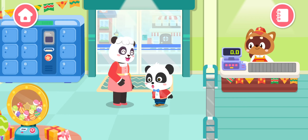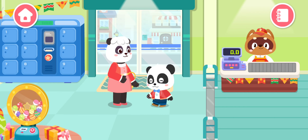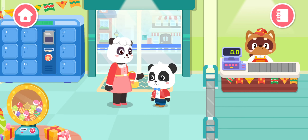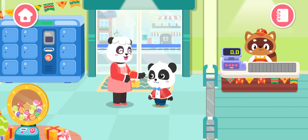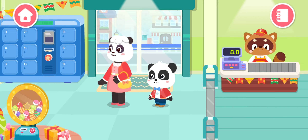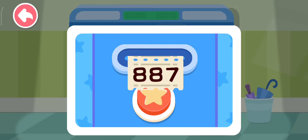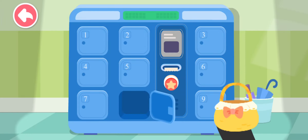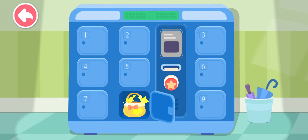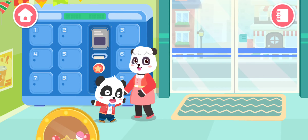I have to do the grocery shopping today. Kiki, could you help me? No problem! You can count on me! Bags should be put in the locker first and can't be taken to the supermarket. Let's shop at the supermarket!